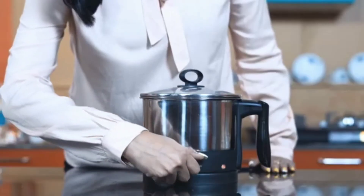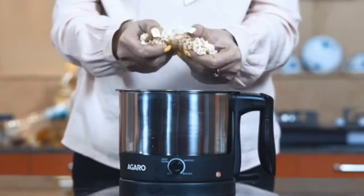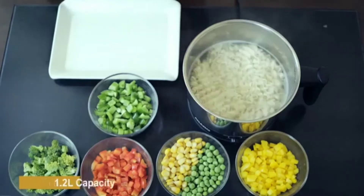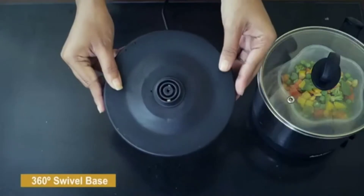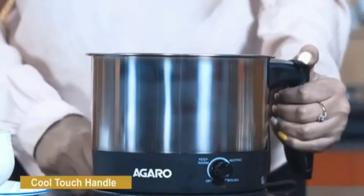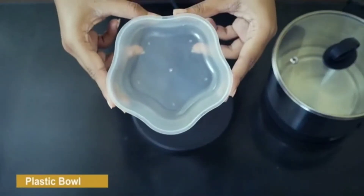The Rapid Boil technology will instantly boil the water without any delay, saving you from wasting time. The cool touch handle ensures the Agaro kettle will not burn your hands when grabbing it. The grip will be pretty firm with no chance of slipping.